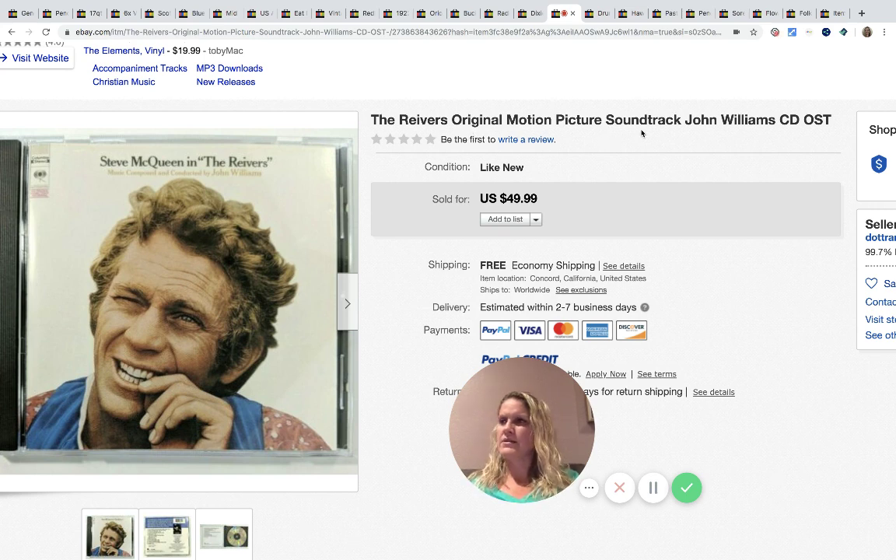Next, Steve McQueen in The Reavers — original motion picture soundtrack. She said media is hit and miss of course, but she looks for the more unusual, the better. She paid probably a dollar and it sold for $49.99 with free shipping.